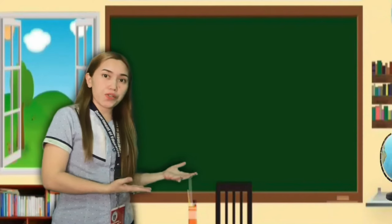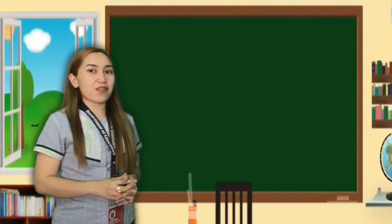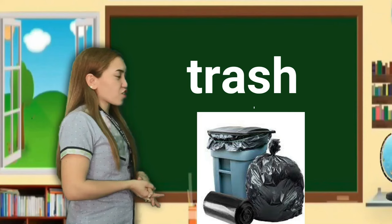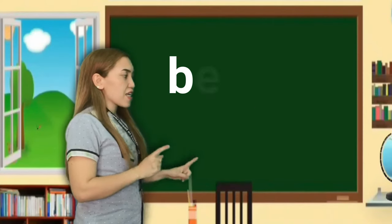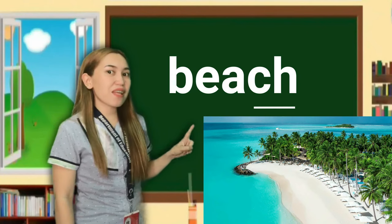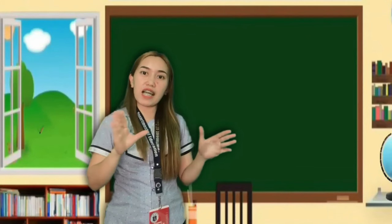I will show you illustrations and words that are examples of a final consonant digraph. We have cash, trash, bash, and beach. Do you like to visit the beach?